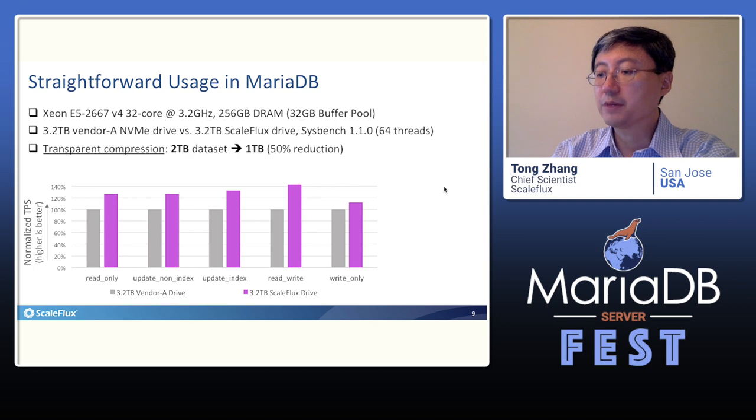Now let's see how MariaDB performs when running on the drive with built-in transparent compression. We ran five different sysbench workloads on both our drive and a competing normal high-end NVMe drive. Even though sysbench generates data with relatively low data compressibility, our drive can still transparently compress the 2TB raw dataset to about 1TB, representing 50% physical storage cost reduction. This figure compares the TPS of the five sysbench workloads under 64 client threads, and our drive consistently outperforms the normal NVMe drive under all workloads.